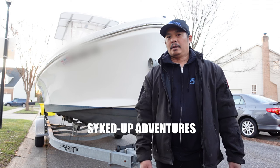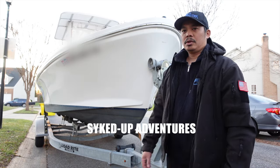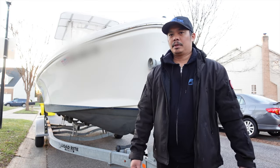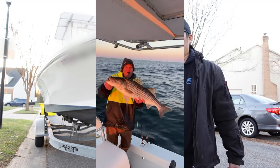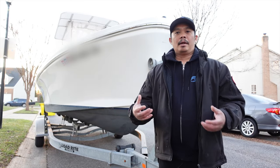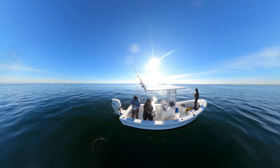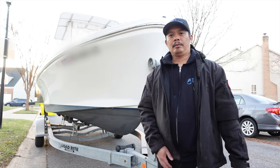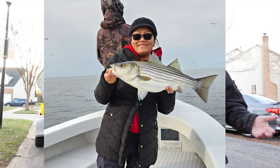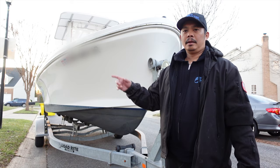A good friend of mine, Jeff — he's Psyched Up Adventures on Instagram, YouTube, and TikTok — make sure you guys check him out. He actually had a 22 Judge for a while and highly recommended it. He does the same things I do: he crabs the way I crab and does a lot of the same fishing. I went on his judgment, went through the whole sea trial process, and was very happy with it. So far I've had a chance to take it crabbing and fishing — runs the trot line great, works great for traps. Kids love the boat, my wife loves the boat, so it's a great family boat.